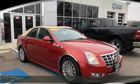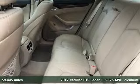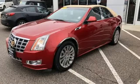Here's a 2012 Cadillac CTS sedan. Exceptional elegance and masterfully crafted, this CTS amplifies your driving experience. It's equipped for all your driving needs and wants.